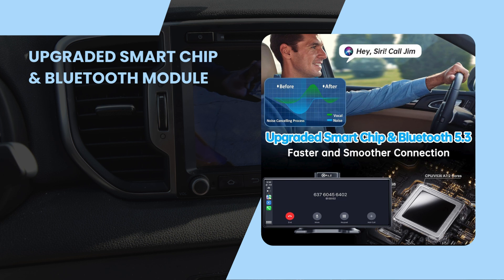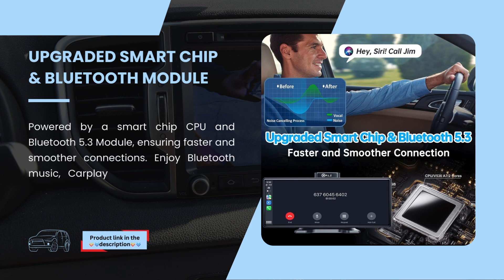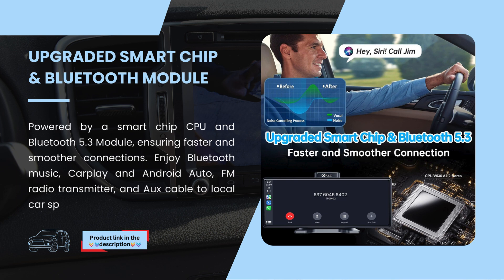Upgraded Smart Chip and Bluetooth Module. Powered by a Smart Chip CPU and Bluetooth 5.3 module, ensuring faster and smoother connections. Enjoy Bluetooth music, CarPlay and Android Auto, FM radio transmitter, and AUX cable to local car speakers or built-in speaker.